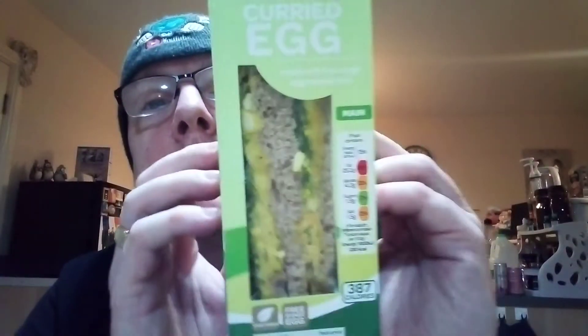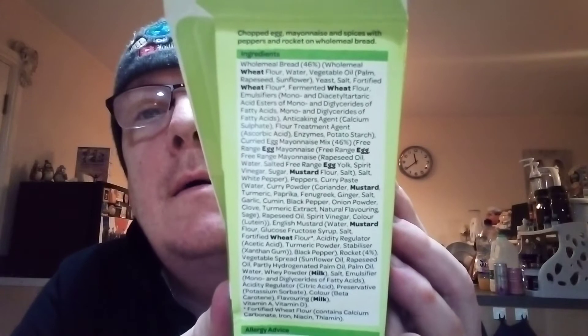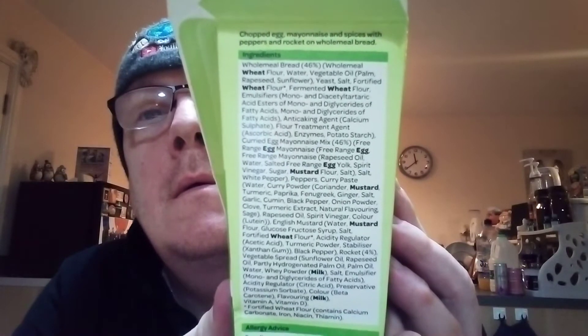Hello, my beautiful viewers. On my channel James Higgins Open World, what I've got for you now is a Spa curried egg made with free-range egg mayonnaise. It's 387 calories, it's vegetarian, it's a free-range egg.